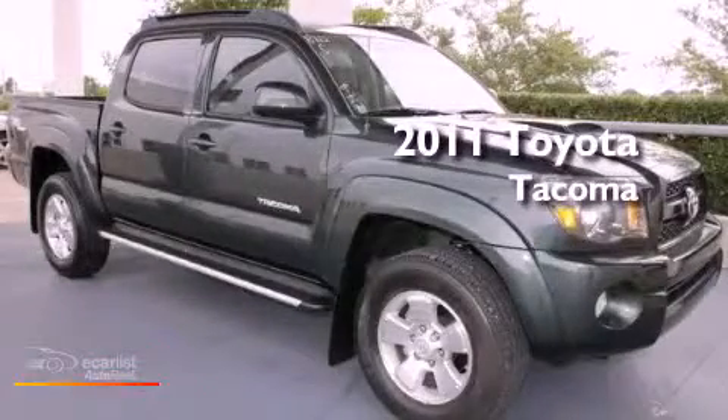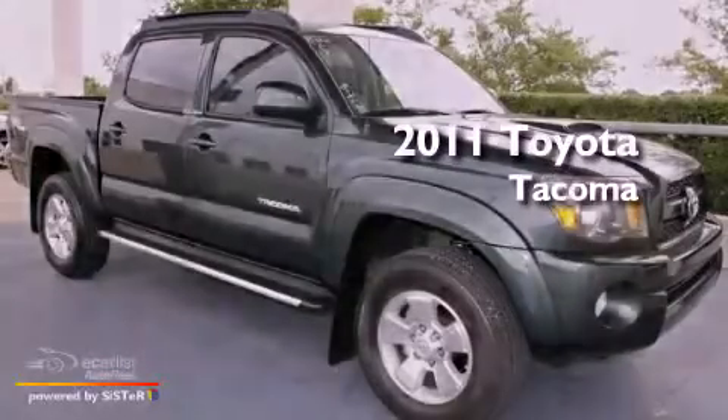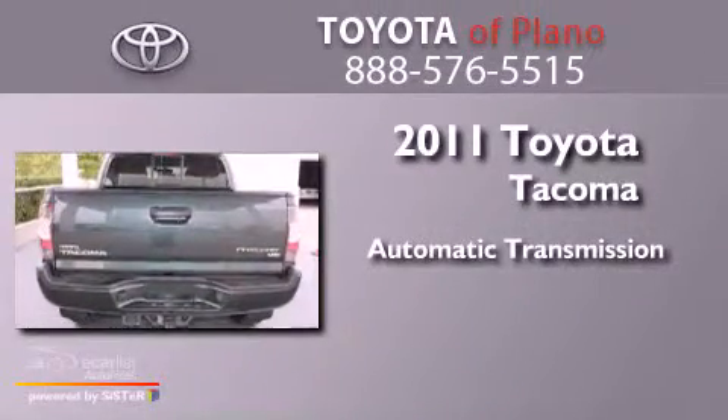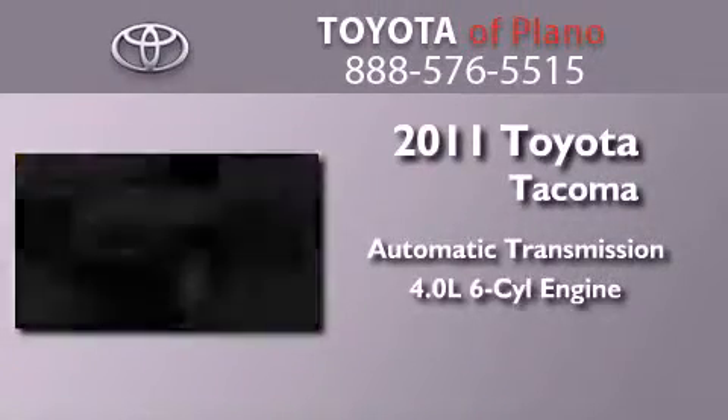This is a certified pre-owned 2011 Toyota Tacoma. This truck has an automatic transmission and a 4.0 liter V6.